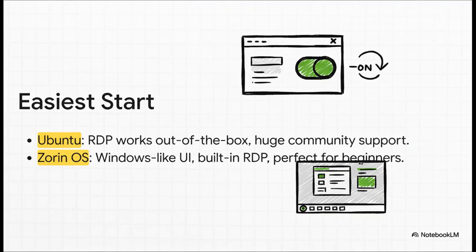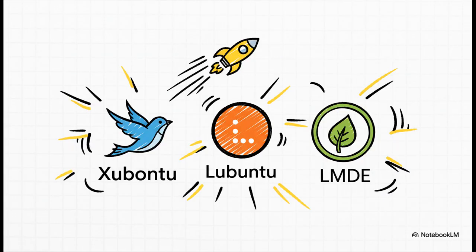But what if you want the absolute path of least resistance? No fuss, no muss. That's where Ubuntu and Zorin OS are just brilliant. In Ubuntu, turning on RDP is literally just flipping a switch in the settings, and the community is massive so an answer to any question is just a quick search away. Zorin OS goes even further — it's designed to look and feel like Windows, so it's perfect if you want to avoid the terminal altogether. And if every single megabyte of RAM is precious to you, don't sleep on Lubuntu, built from the ground up to be crazy fast and efficient, or Linux Mint Debian Edition — LMDE — which gives you that slick Mint experience on top of a rock solid Debian foundation. Many people say these feel way snappier over a remote connection.